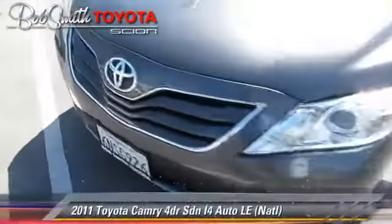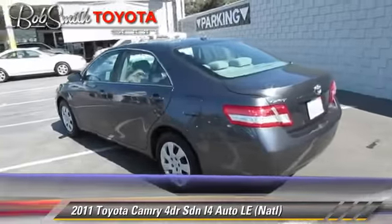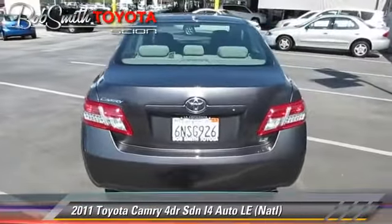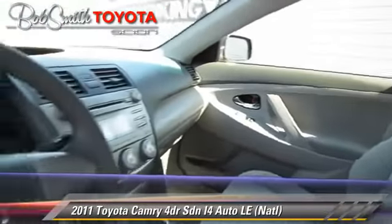The 2011 Toyota Camry LE, powered by a 2.5-liter four-cylinder engine, with an automatic transmission. This front-wheel-drive sedan, with fewer than 55,000 miles on the odometer, gets up to 32 miles per gallon.